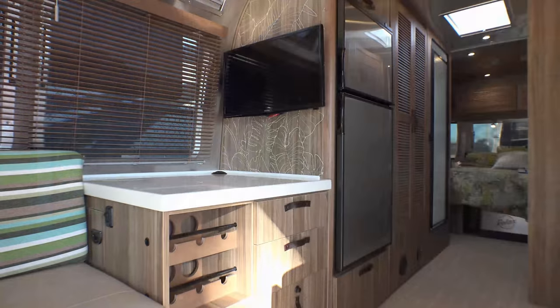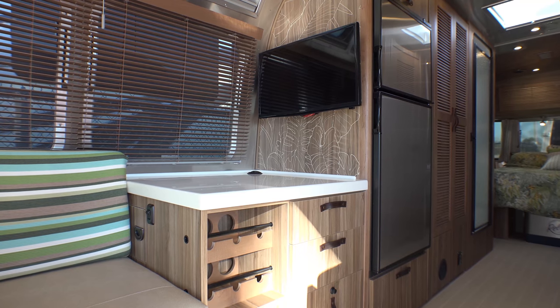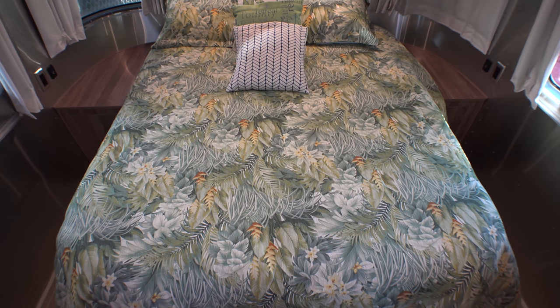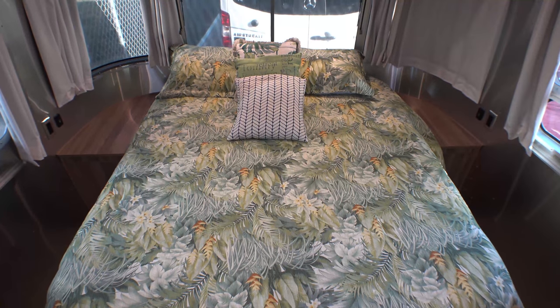Island-inspired wood blinds and cabinet doors throughout the coach bring you your own island oasis. A complete Tommy Bahama Bedding Package includes matching sheets, comforter, pillows, and shams.